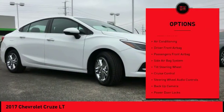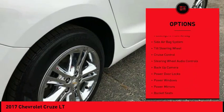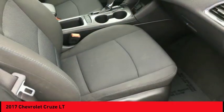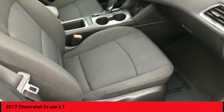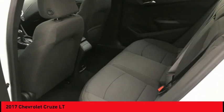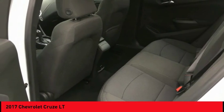Steering wheel audio controls, air conditioning, hands-free link system, cruise control, side airbag system, passenger airbag, trip computer, MP3 player. This isn't just a vehicle, it's an experience — so stop in for a test drive today.